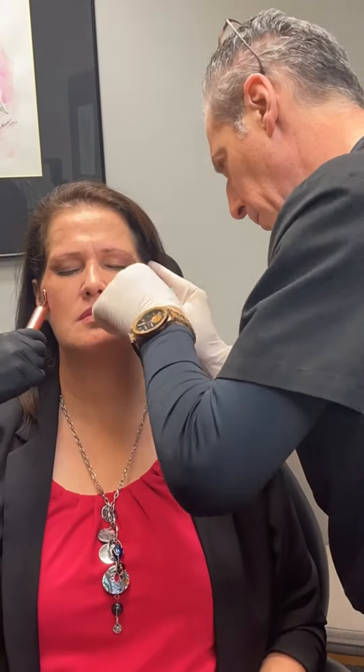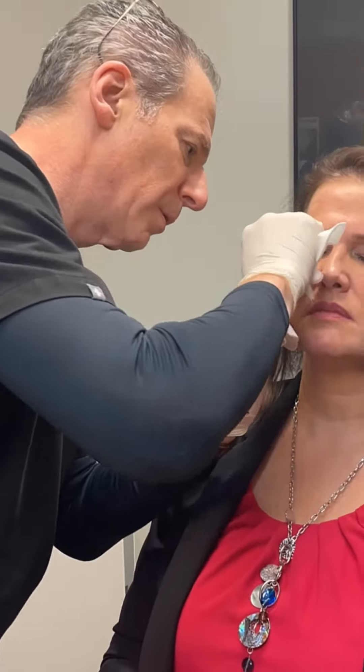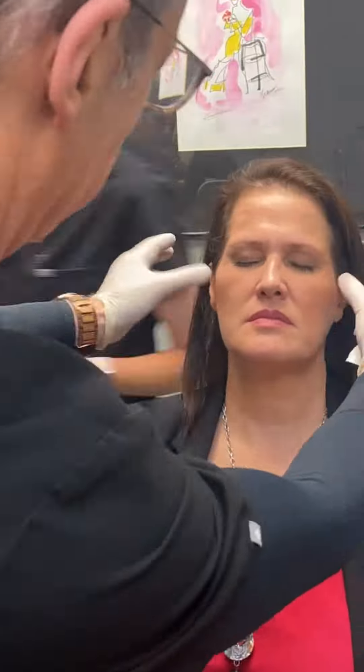Dr. Beisman has this amazing technique called the KB lift, where he's not really putting filler in your cheeks themselves but he's creating the lift that you want.